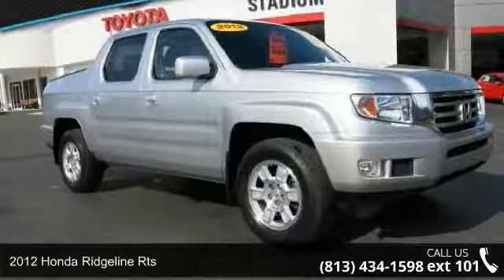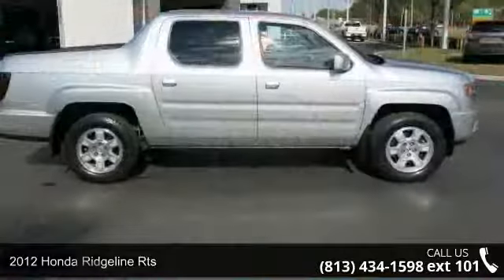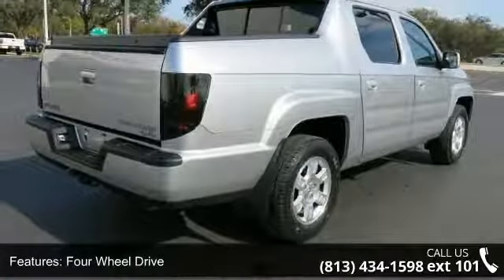Arrive in style with this 2012 Honda Ridgeline RTS. This may be the set of wheels you've been looking for. This vehicle comes with a reliable 6-cylinder engine, connected to a smooth shifting automatic transmission.